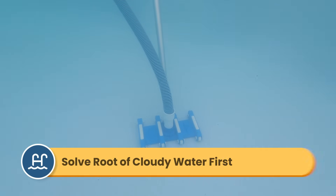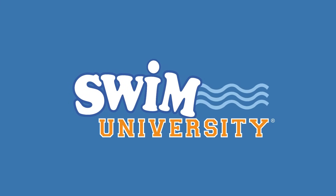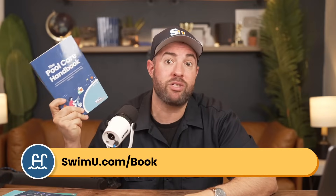And once you solve the root of the issue, usually all it takes is a good vacuum and some clarifier. So here's a step-by-step guide on how to clear up your cloudy pool once and for all. Hey, it's Matt from Swim University. And before we get into this video, if you're new to taking care of a pool and you want more help, be sure to check out our pool care handbook. It's an easy to follow manual made specifically for new pool owners, and you can grab your copy at swimu.com/book.